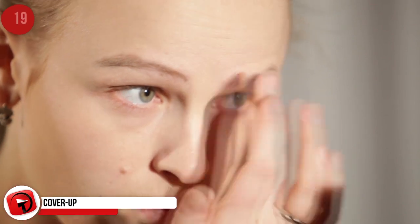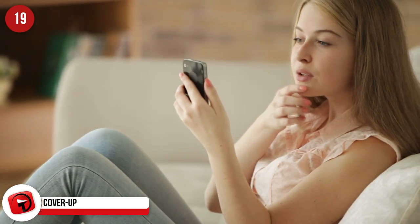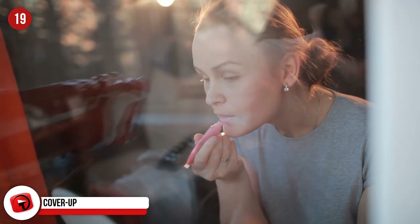Cover Up. Eyeshadows, blush, and powder foundations have a horrible habit of cracking during travel. Place a cotton swab between the product and the lid so that they don't crack.